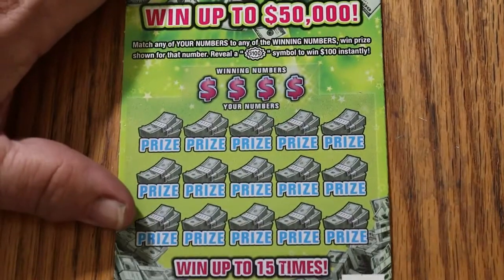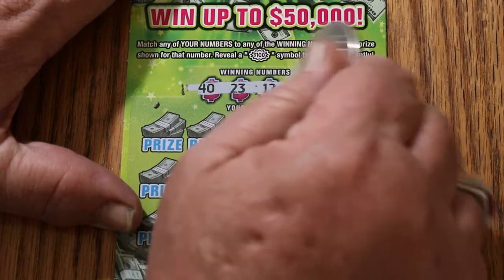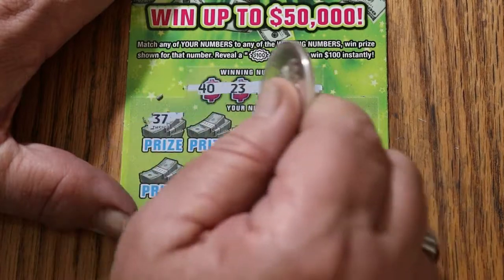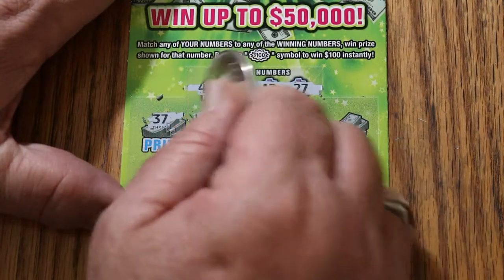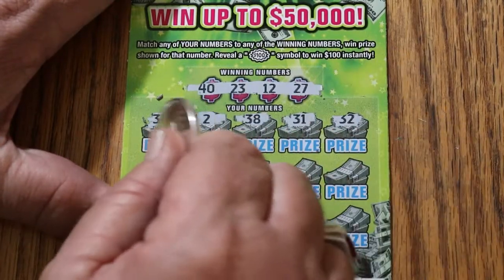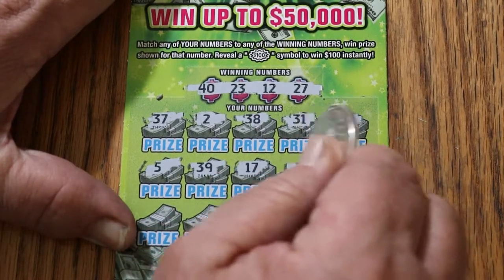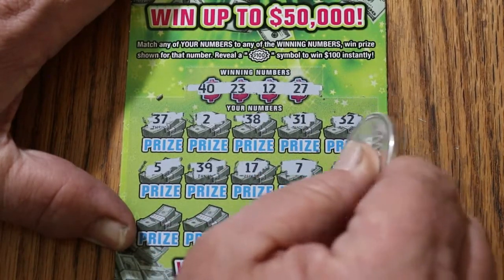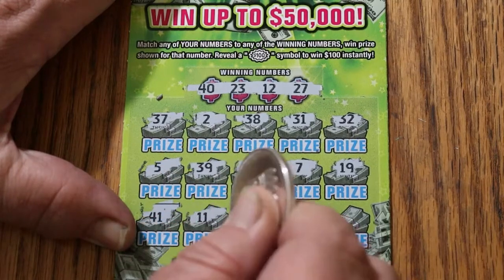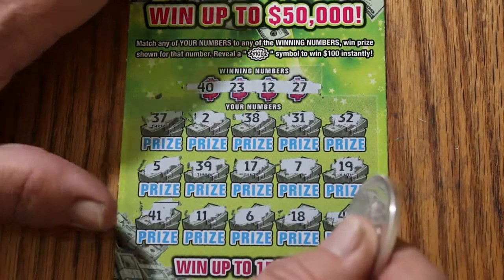Can we get a back-to-back on ticket $36? Numbers: 40, 23, 12, and 27. Then 37, 2, 38, 31, 32, 5, 39, 17, 7, 19, 41, 11, 6, 18, and 44. Nothing on ticket $36.